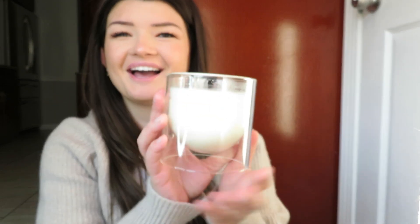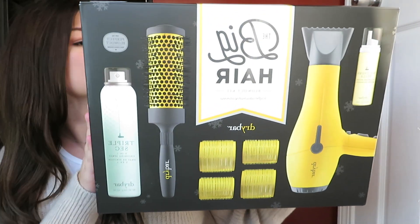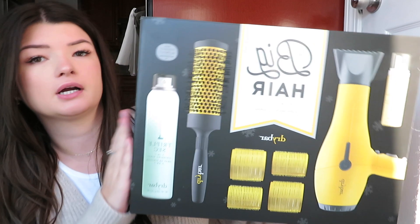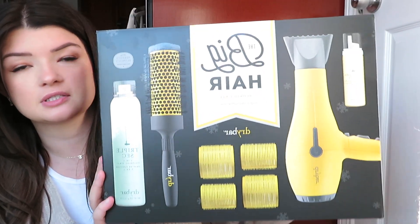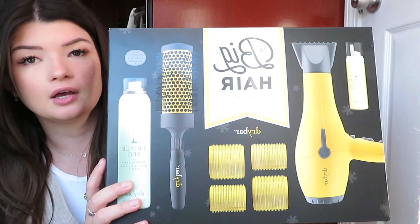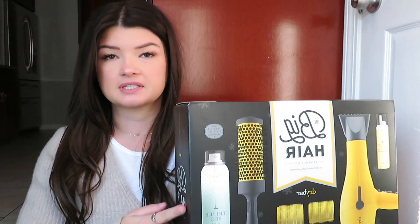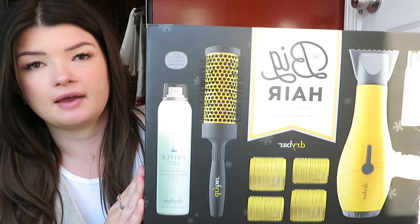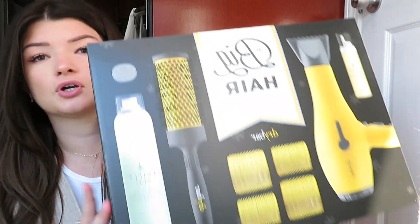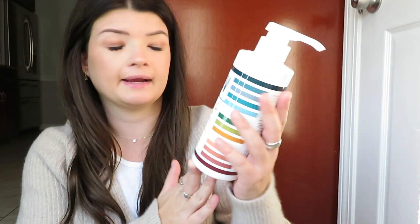I got this blow dry set for Christmas — it's the Big Hair Blow Dry Volume and Lift Set from Dry Bar. I'm super excited about it. The blow dryer is really nice, and it comes with a little round brush, four curlers, a hairspray, and a mousse. I've been using it every time I've had to do my hair since I got it, and the curlers make your hair so voluminous and nice.